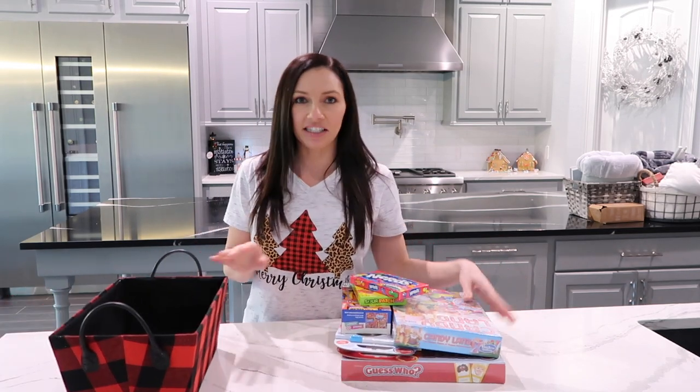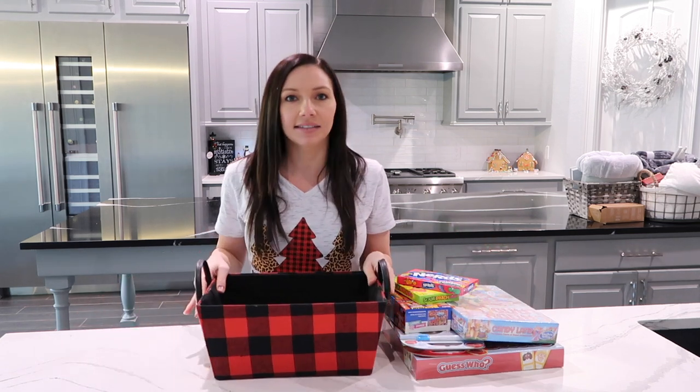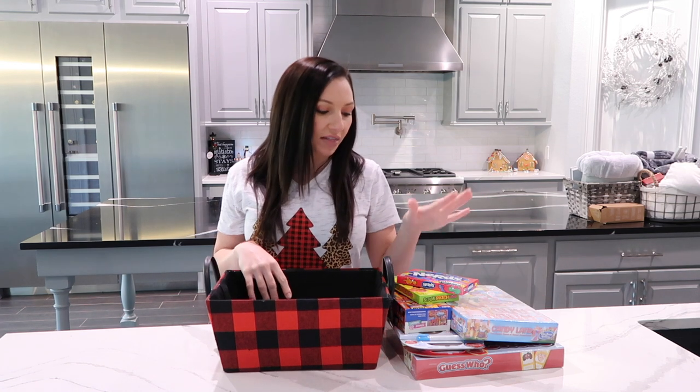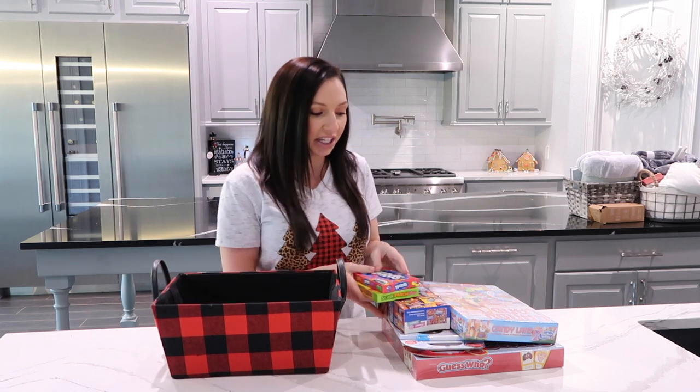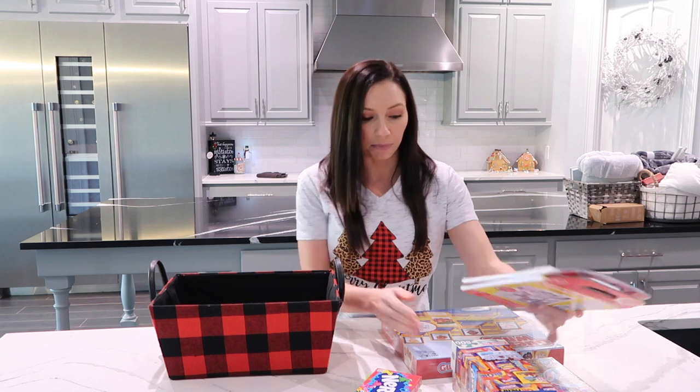The next gift basket we're going to do is a kid version. When it comes to the kids, I start with a theme. This one is going to be game night. Another thing I love to do is movie nights or arts and crafts. I pick a theme for whoever I'm buying for based on their personality. This one is going to be a family game night, which I think is a really cute idea.